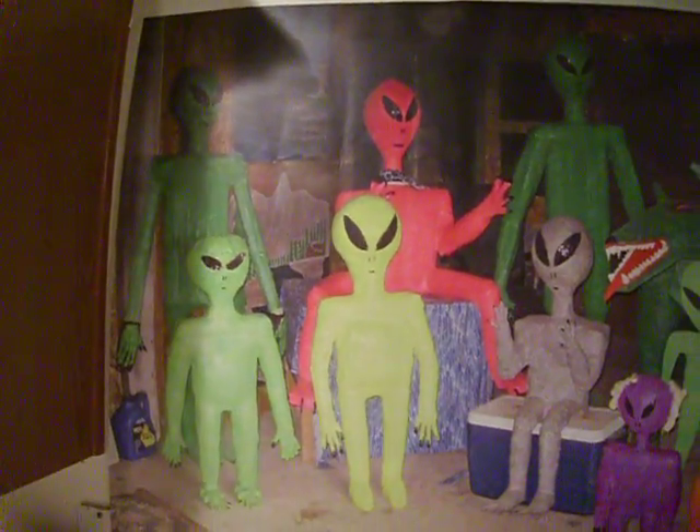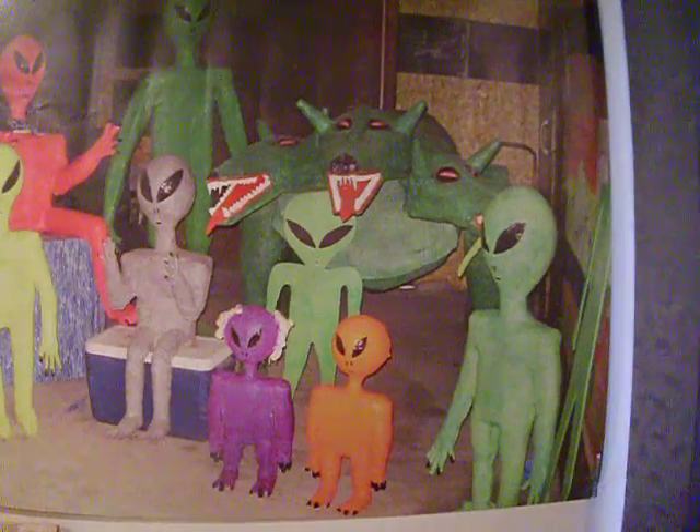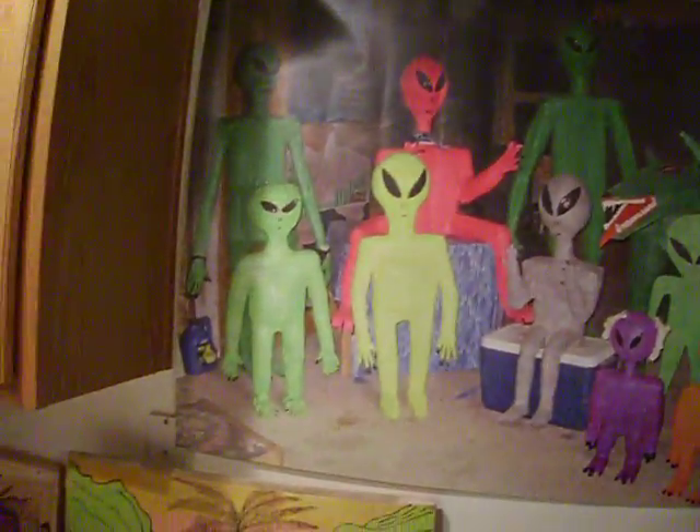I put this up there and my kids are freaked out. They said, you think more of your aliens than you do us? I said, no I don't. I saved cans to get this — saved them at work.